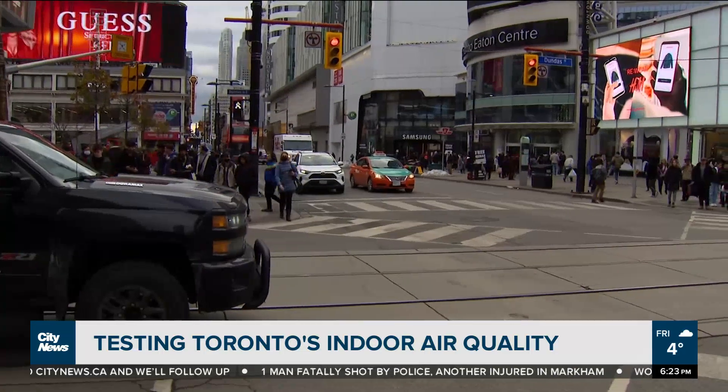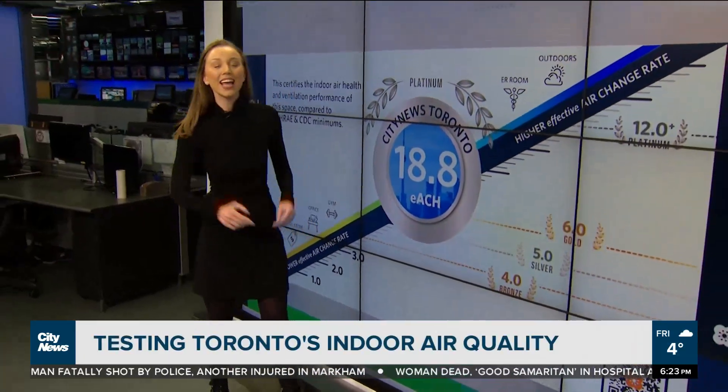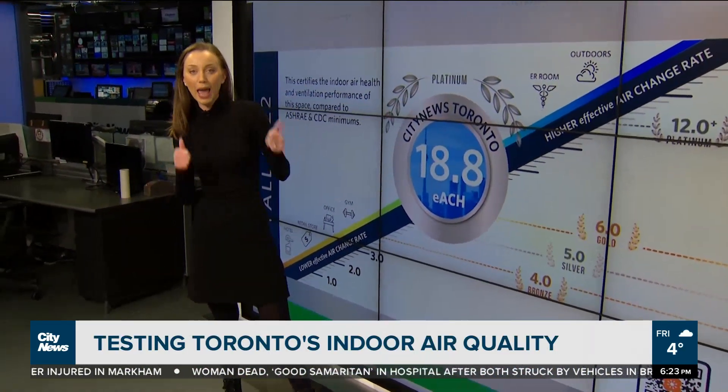We did the test here in the City News newsroom, and here is the result. We got a score of 18.8. This is considered a Breathe Easy Platinum rating — yes, please, an A plus. And here's what this rating actually means. Hypothetically, with regular occupancy in the newsroom, we could actually live here for two weeks, and even if one person was sick, we are 90% confident that the virus would not spread.